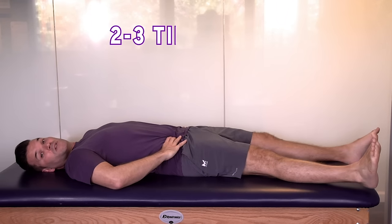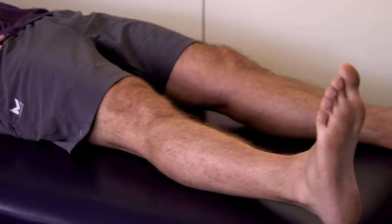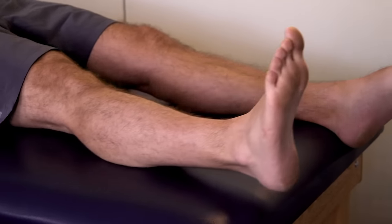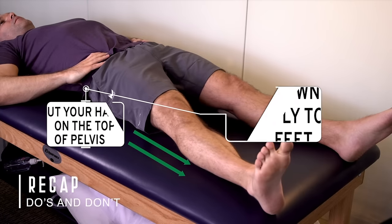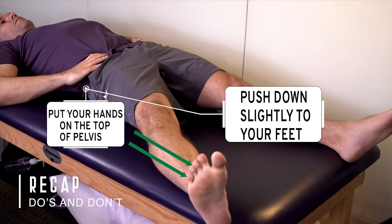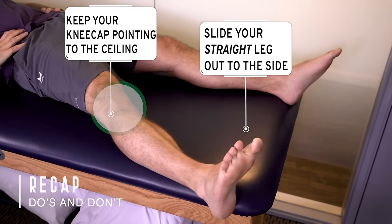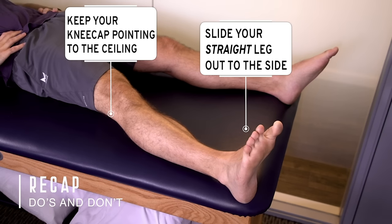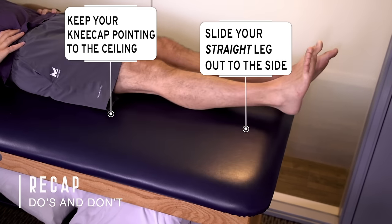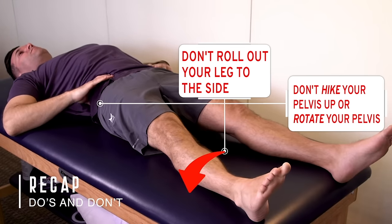Think about doing this exercise for a few minutes at a time — two to three minutes to start — to train your body and brain to isolate the movement in the hip. You can do it two to three times a day.